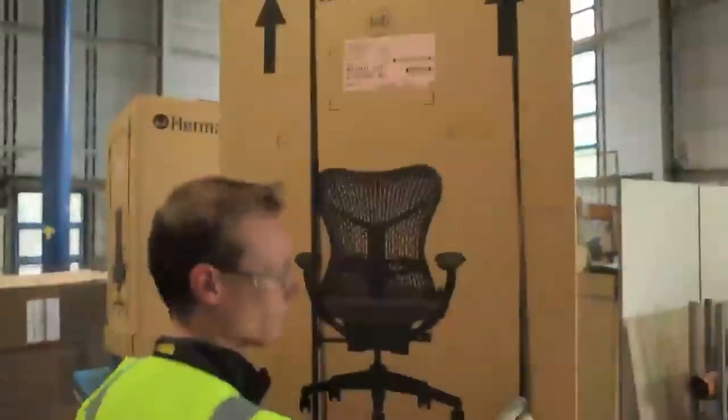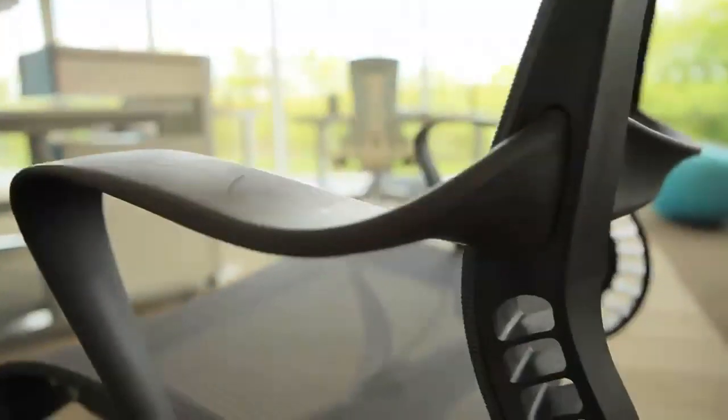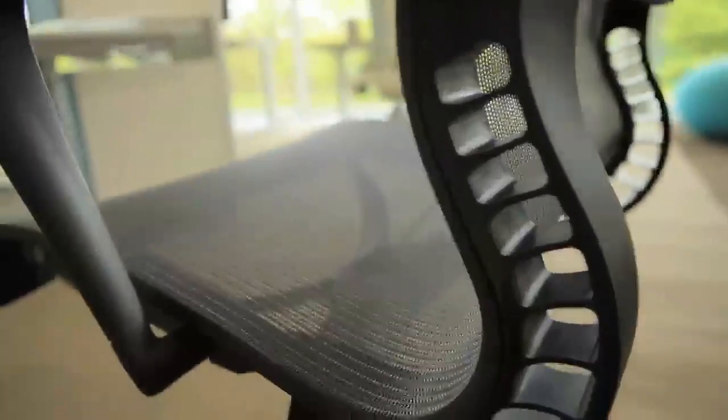We are Herman Miller, a global brand name in office furniture. We're 1.2 billion dollars worldwide and we produce top-end products for the marketplace, selling primarily through our dealer distribution channels to major corporates or small medium enterprises. I'm Kevin Hall, International Business Systems Manager of Herman Miller, based in the UK.